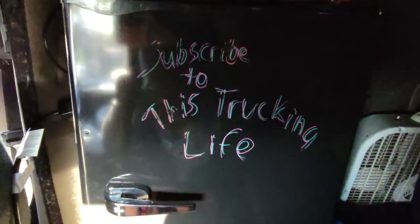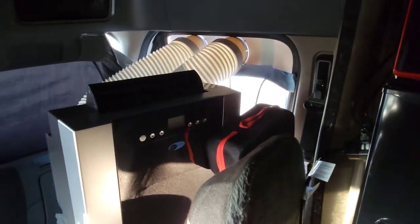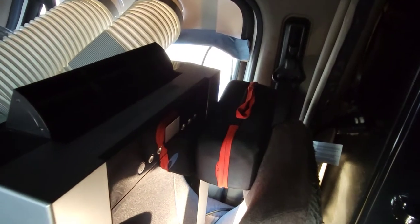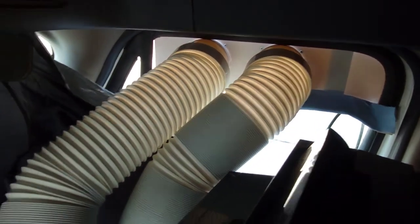Subscribe to this trucking life. Here's what I've got — I had to lean it level because the seat likes to lean back. I've got a drain right there, so it's going to go into that pan. Yeah, the pan is rusty, whatever.